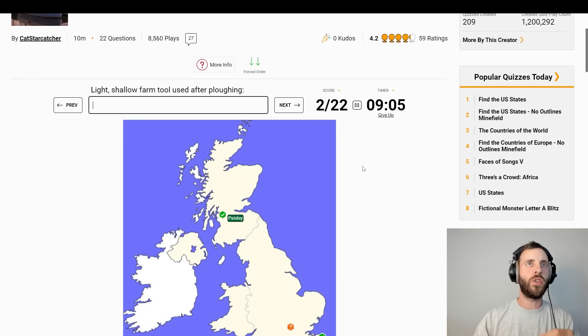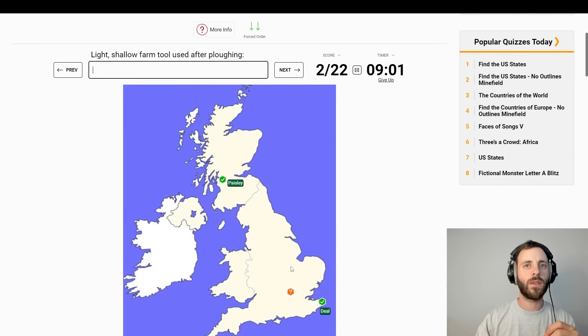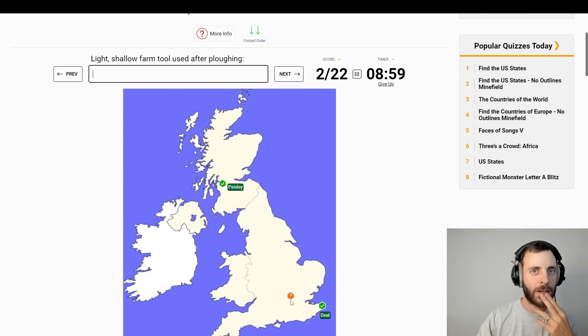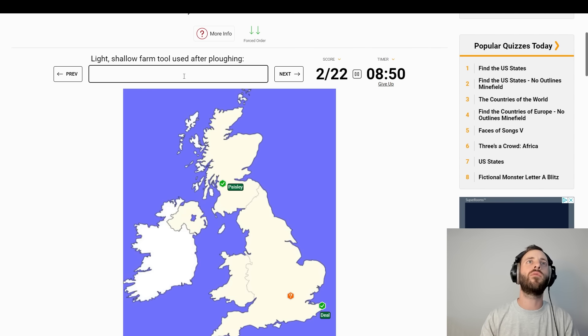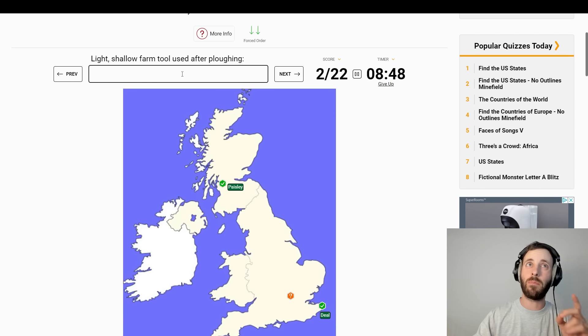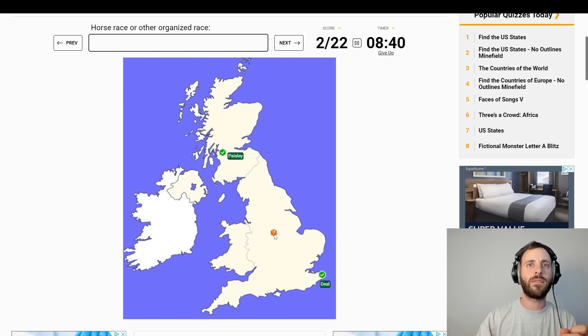Light shallow farm tool used after ploughing. This is going to be really hard. Going to have to move on. Horse race or other organised race — that's Derby.